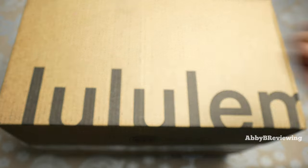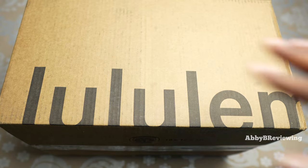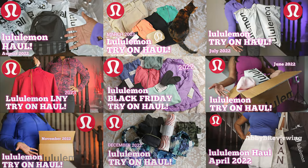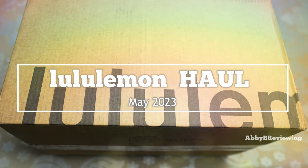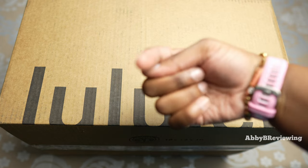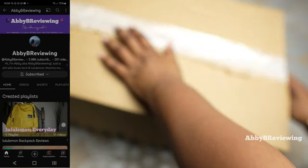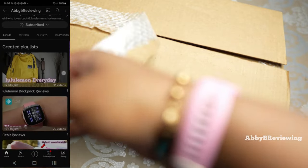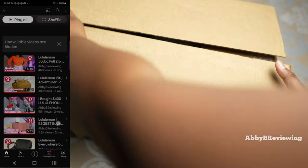Hi everyone, Abby here. Welcome back to my channel, or welcome if you're new. Today I'm back with another haul of new items from Lululemon — a haul of over $680. This is my May 2023 haul, as requested by some of you. I've done over 100 Lululemon reviews on the channel, so head over to my YouTube channel Abby Be Reviewing to check those out. I'm also back with another giveaway, so make sure you watch till the end.